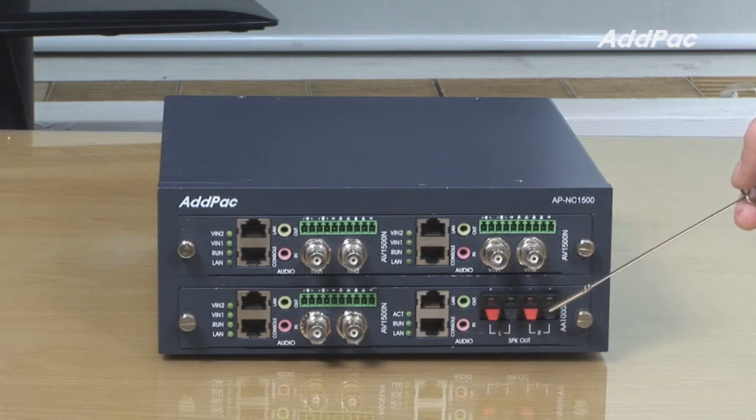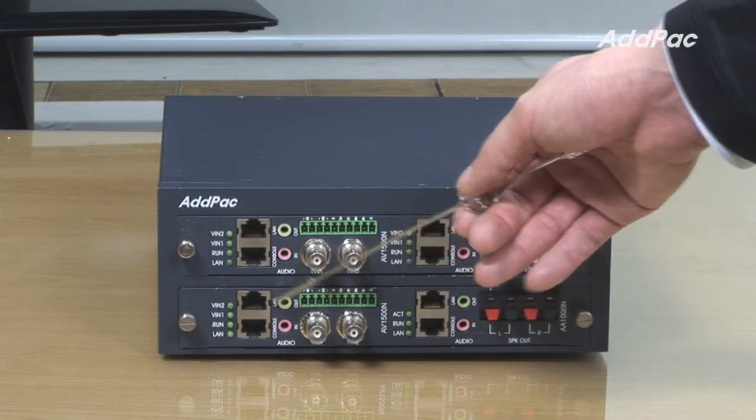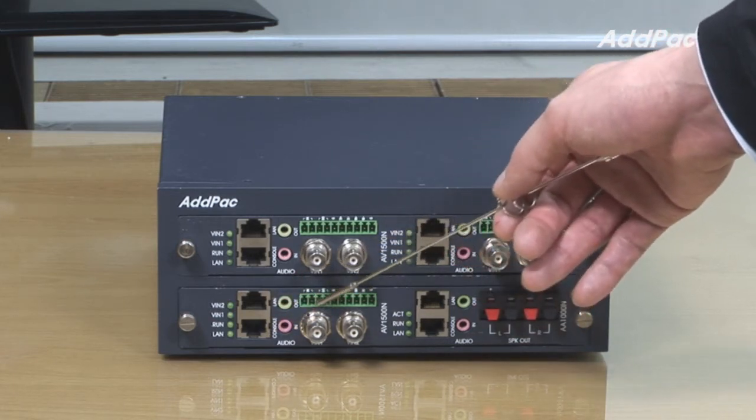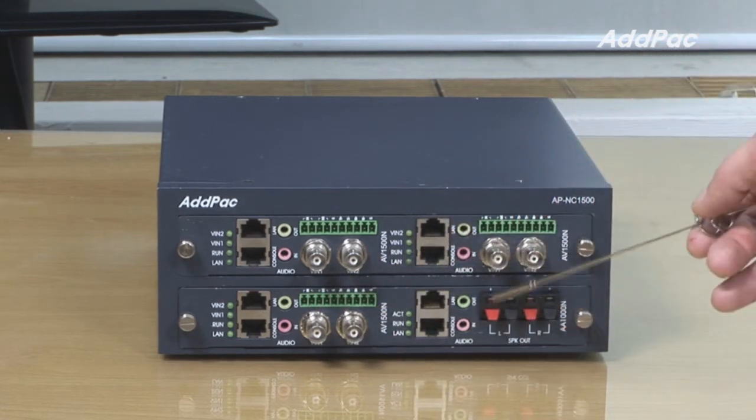A8000N has a built-in amplifier audio broadcasting module for D1 network-based video surveillance. At the front of A8000, it has one console port, one fast ethernet port, audio in and out port, PTZ control port, video in and out, and also speaker out.